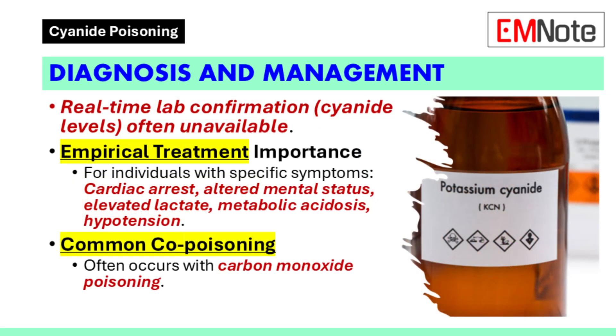A significant diagnostic challenge is that laboratory confirmation of cyanide concentration is often unavailable in real time. Empirical treatment should be considered for individuals such as laboratory workers, industrial workers, and fire exposure victims who exhibit specific signs and symptoms. These include cardiac arrest, altered mental status, elevated plasma lactate concentrations, severe metabolic acidosis, and hypotension.